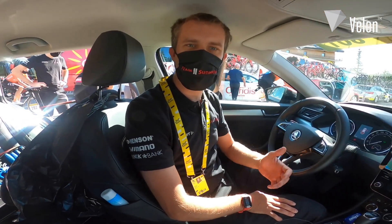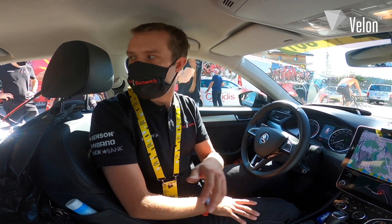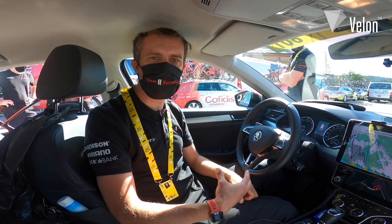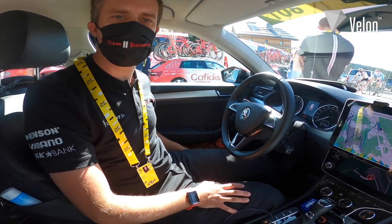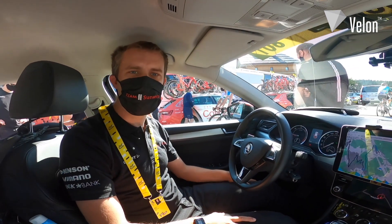In the boot we have a cool box with bidons and food for the riders. We also have spare wheels and spare kit bags with clothes and spare shoes. The door pockets have nutrition so that we can pass it to the riders during the race, and on the roof we carry our eight spare bikes.